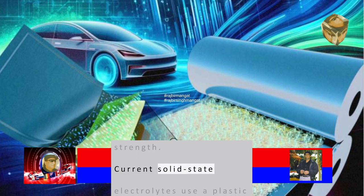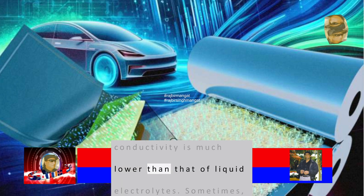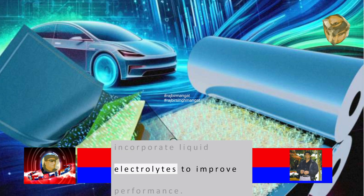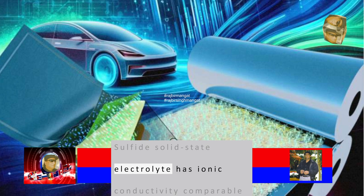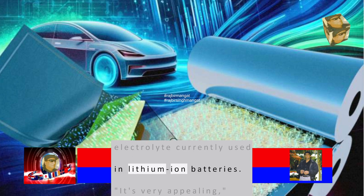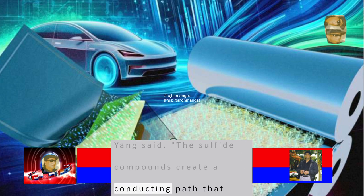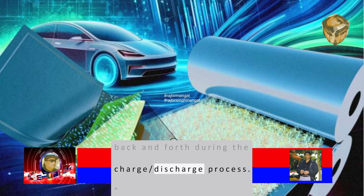Current solid-state electrolytes use a plastic polymer that conducts ions, but their conductivity is much lower than that of liquid electrolytes. Sometimes, polymer electrolytes incorporate liquid electrolytes to improve performance. Sulfide solid-state electrolytes have ionic conductivity comparable to that of the liquid electrolyte currently used in lithium-ion batteries. The sulfide compounds create a conducting path that allows lithium to move back and forth during the charge/discharge process.